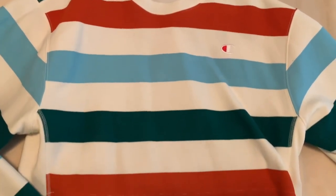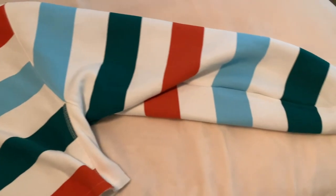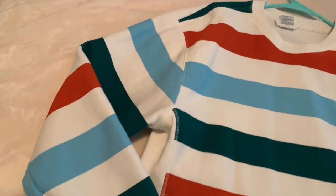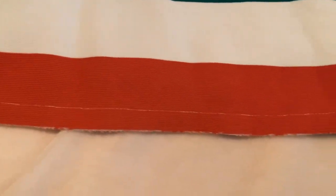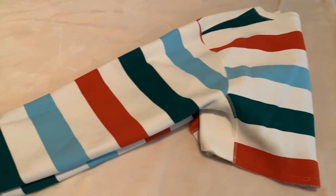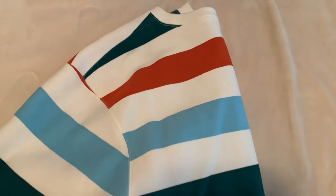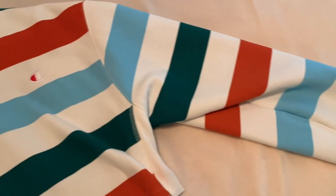Next is this cute crop Champion sweatshirt which I picked up a little while ago, but I love it so much. It has really pretty colors — light blue, orange, and a nice green — and the ends are raw cut. The sleeves are a bit on the longer side but I got away with it by just rolling them up. It's just so cute overall and I don't regret this purchase at all.